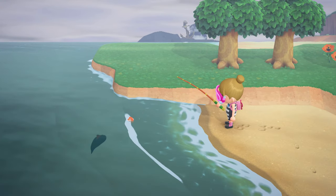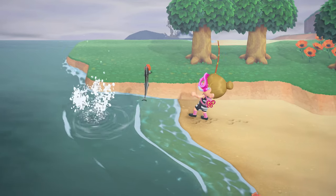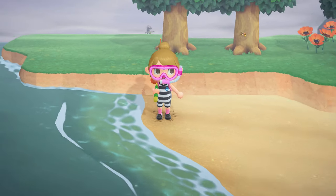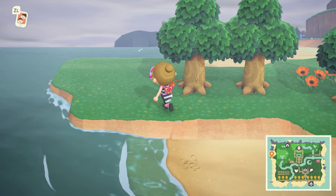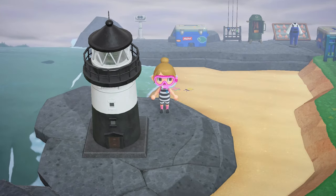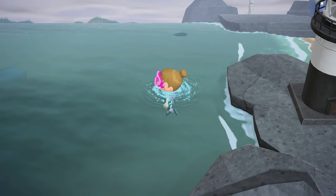Which I do not have yet. Sucker fish. That's disappointing. Let me jump off these rocks — wee! Okay, that was pretty cute.